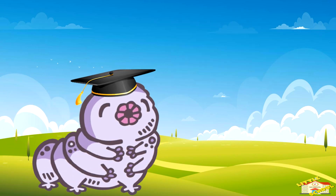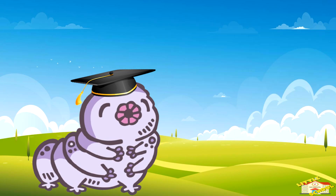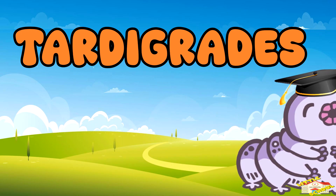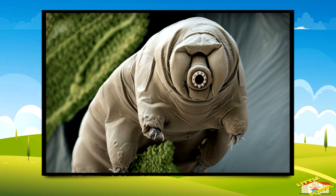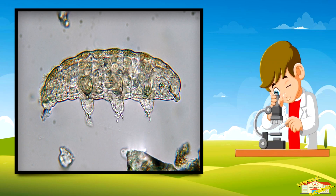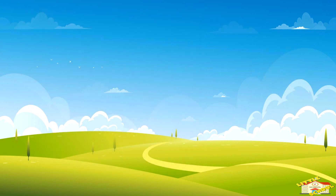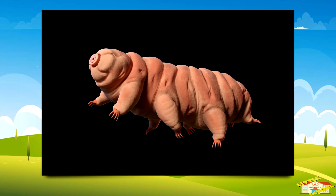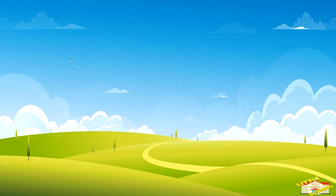Hey kids, in today's video we will be learning about tardigrades. Tardigrades, also called water bears or moss piglets, are very tiny animals about 0.5 millimeters long — so small you need a microscope to see them clearly. They belong to their own special group, a phylum called Tardigrada.